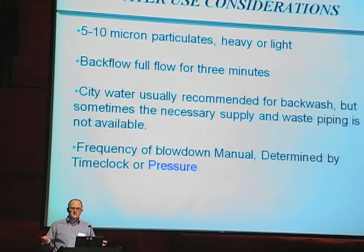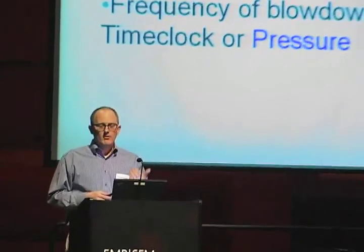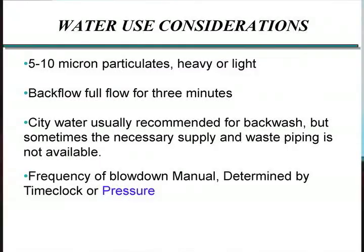If it's a thousand gallon per minute system — about 330 tons — you would generally run anywhere from 10 to 15% of the water through the filter. So say it's a thousand GPM, that becomes 100 GPM running through the filter all the time. When you backwash it, that means you are going to be dumping 300 gallons down the drain every single time you operate that thing. Generally we'd recommend city water for the backwash because of the fact you're taking so much water out of the system.